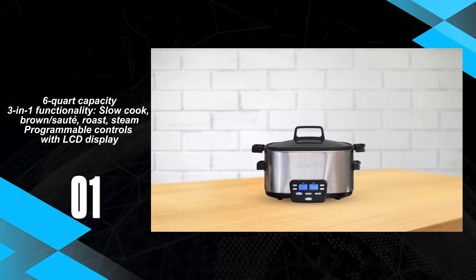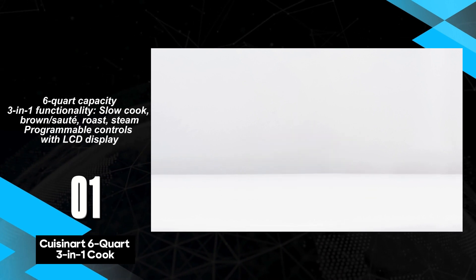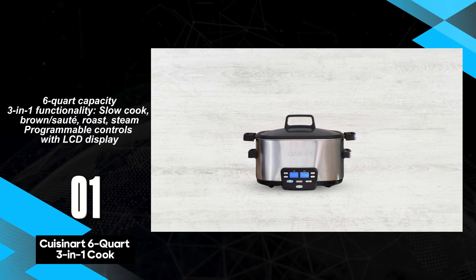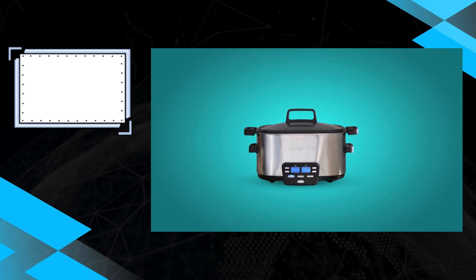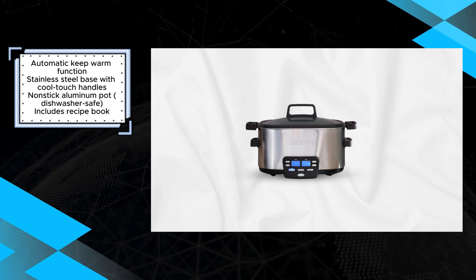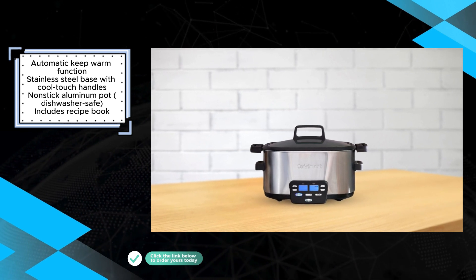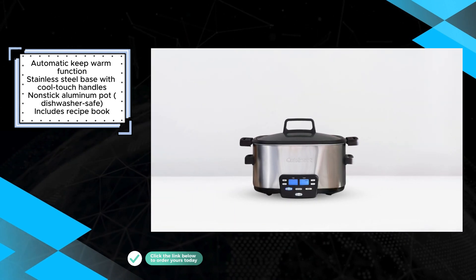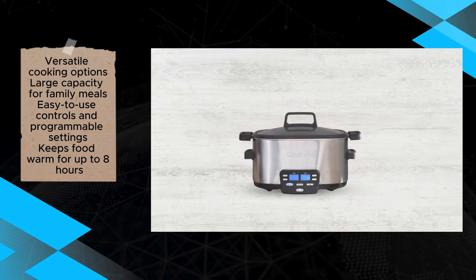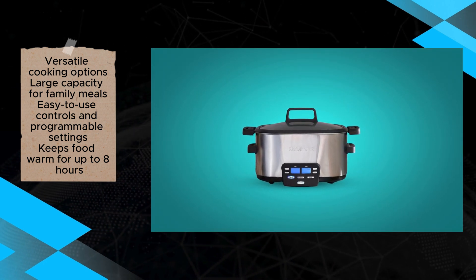The Cuisinart 6-Quart 3-in-1 Cook Central Multicooker emerges as a versatile and user-friendly kitchen appliance, catering to a range of cooking needs with its multiple functionalities. Boasting a generous 6-Quart capacity, it accommodates family-sized meals with ease, ideal for busy households. Its 3-in-1 functionality allows for slow cooking, browning/sautéing, roasting, and steaming, providing versatility in meal preparation. The programmable controls, coupled with the LCD display, offer intuitive operation, while the automatic keep warm function ensures meals stay ready to serve for up to 8 hours. Crafted with a stainless steel base featuring cool-touch handles, this multi-cooker prioritizes safety and durability. The inclusion of a non-stick aluminum pot, dishwasher safe for easy cleaning, further enhances its convenience for users.